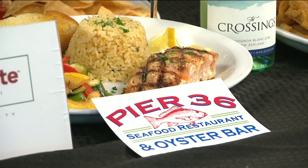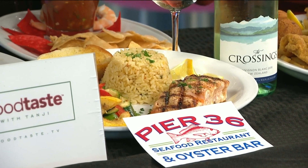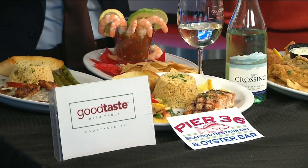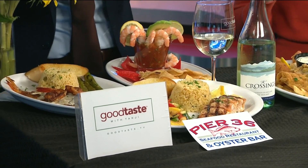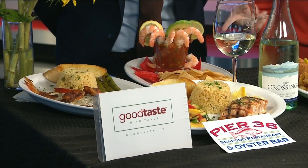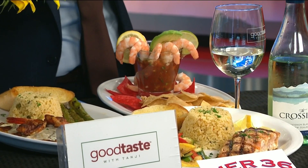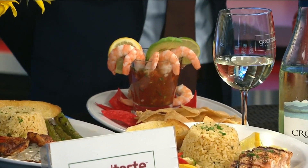Pier 36 — these guys are lighting it up. They have two locations now, one in Richmond and the other in Fulshear. Seafood and a huge, fun menu. This is only a small sample of what they've got. This is a beautiful grilled salmon with fresh vegetables. This is a fresh red snapper with a Pontchartrain sauce — so if you want the Cajun flair, they've got a lot of that there too. And just a beautiful shrimp cocktail. Their menu online is really fun, and two great locations now.